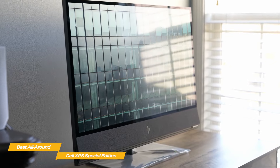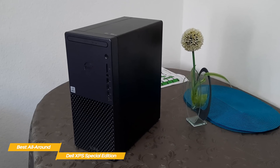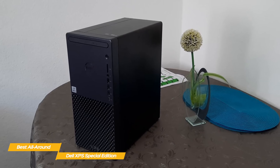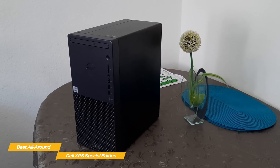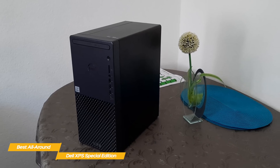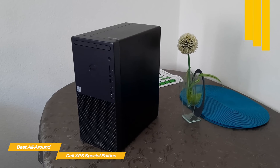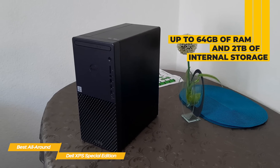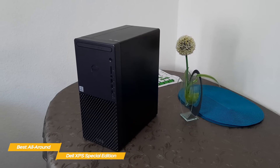You might also want to consider an all-in-one PC, so stick around for the HP Envy 32 coming up later in the video. Choose your hardware options and go with an Intel i5, i7, or i9 processor. For graphics cards, you could choose an NVIDIA GeForce GTX 1650 Super with 4GB of onboard RAM on the lower end, all the way up to an NVIDIA GeForce RTX 3070 with 8GB of onboard RAM. Keep the system stable and fluid with between 8 and 64GB of RAM, and for internal storage, choose from 256GB all the way up to 2TB.